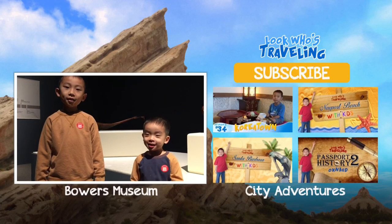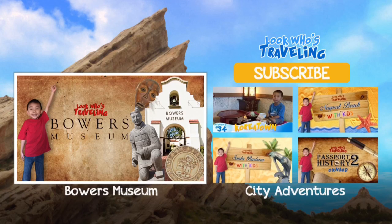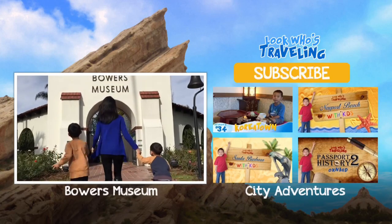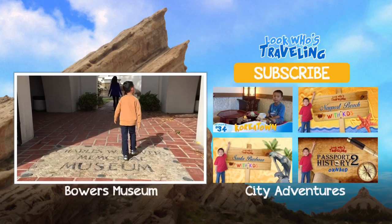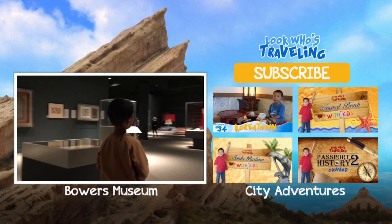Don't forget to hit the subscribe button for more videos. Also like and share this video with your friends. I'll see you in the next video. Bye!